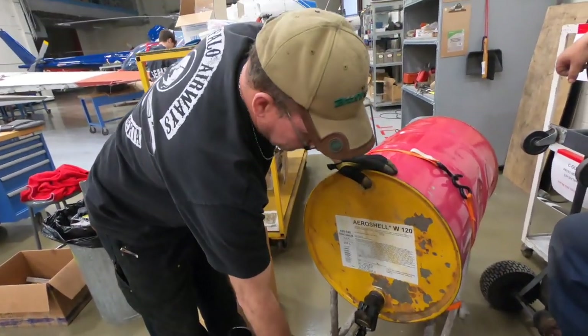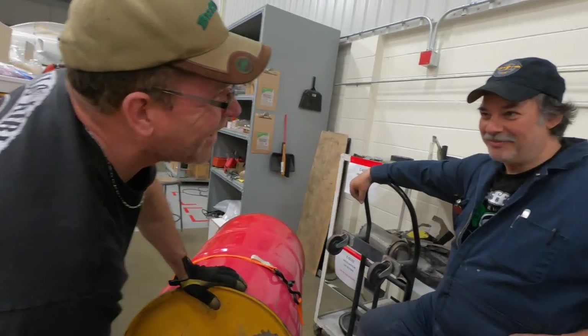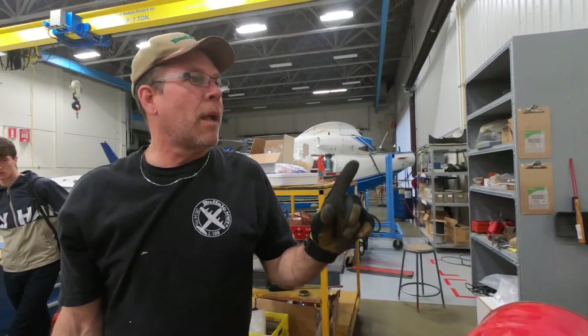Hey, anybody remember that commercial? Butter. We should pull that stunt on the young guys and see what happens. We could send them for a bucket — hey, Benjamin, send them for a bucket of prop wash. Let's do it.